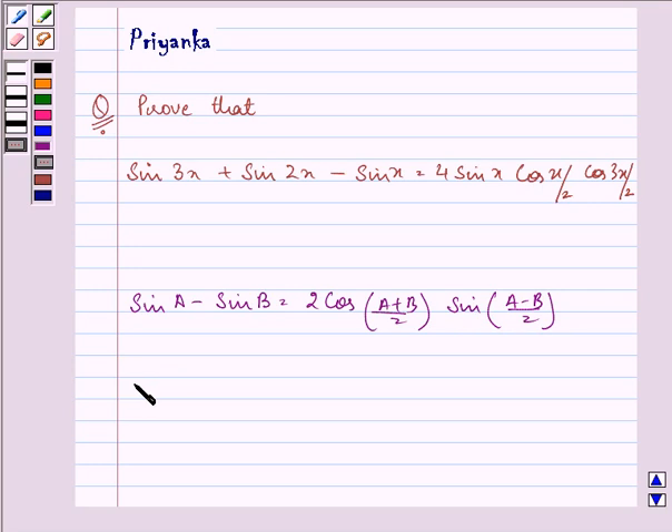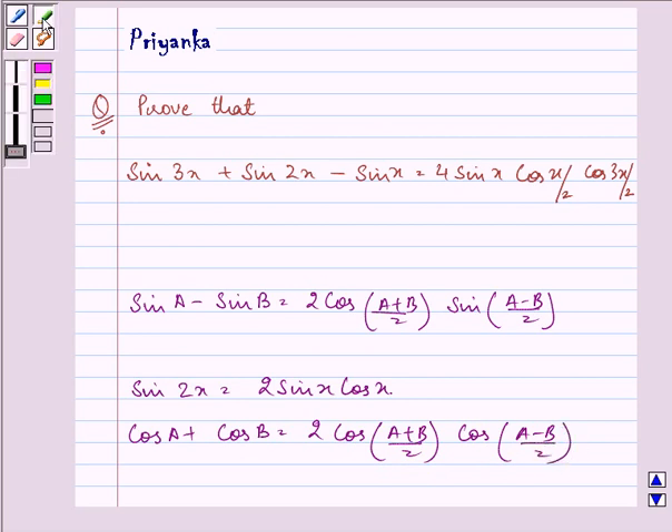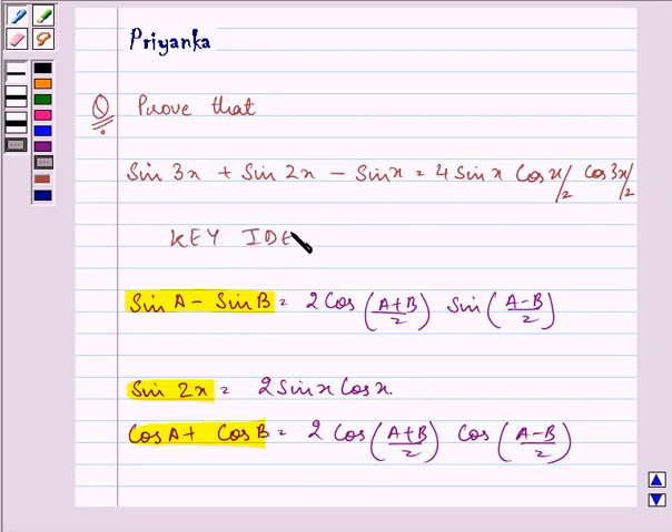Also, sin 2x is equal to 2 sin x cos x. One more identity: cos A plus cos B is equal to 2 cos((A+B)/2) cos((A-B)/2). The knowledge of these three identities is the key idea that will help us in the following proof.